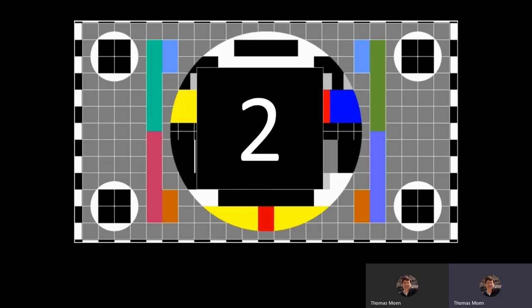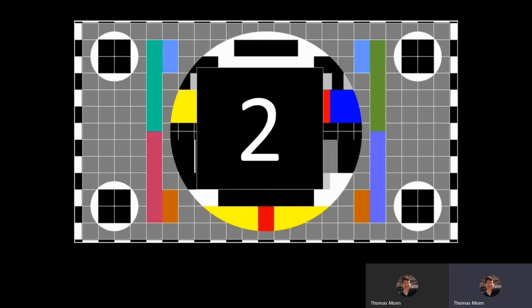This is always my number one thing. I always ask my customers: what is your Secure Score? How many points do you have? Where are you? What are your next improvement actions? How can we enhance and harden your environment for security and provide a more secure environment to protect your users' identities, their devices, their data? Secure Score is my number one thing — it should be your number one thing as well. Let's jump in and get started.